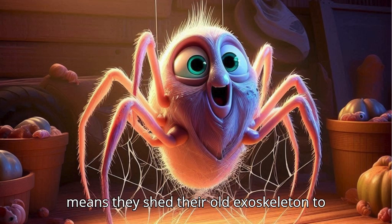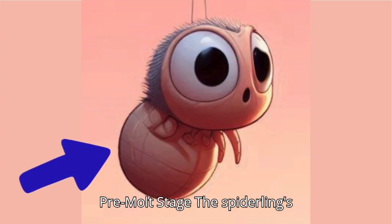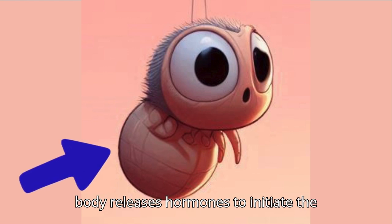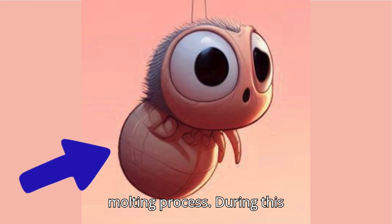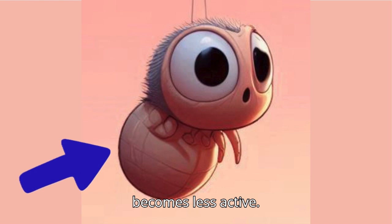This means they shed their old exoskeleton to make room for a new, larger one. Pre-molt Stage: The spiderling's body releases hormones to initiate the molting process. During this stage, the spiderling stops eating and becomes less active.